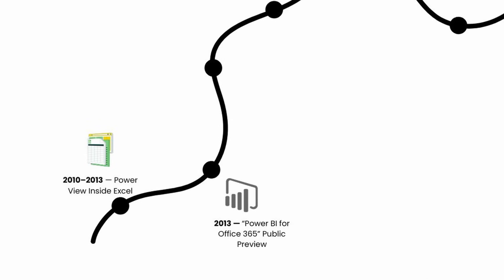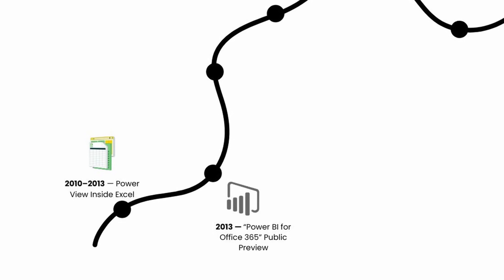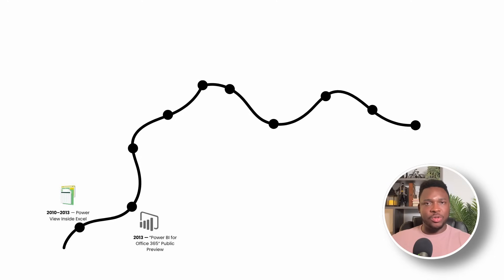Then you come to the 2013 era, where Power BI for Office 365 came into public preview. In the summer of 2013, Microsoft gave the project a proper name and its first cloud address — Power BI for Office 365. Suddenly, workbooks with Power Pivot models could be published to the web and refreshed overnight. Initially the move felt small because it was still tied to Excel files, but the psychological shift was huge. Data finally lived in a place where colleagues could open a browser, not a shared folder, to see the latest numbers.